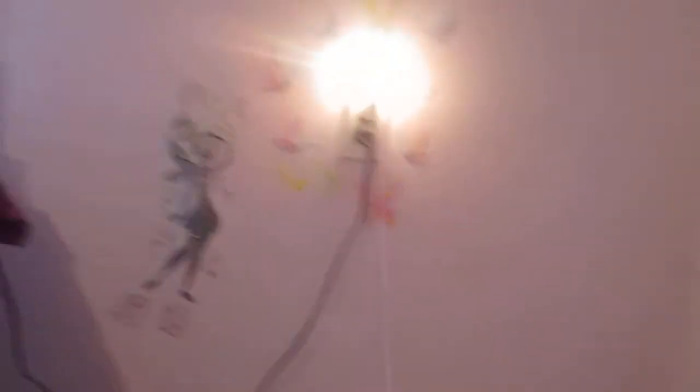Over here I just have a nightlight which I might turn on because it's dark over here. Then I have Tinkerbell butterflies, which is the same over there but you guys just can't see that. Then I have a tote which has some blankets and stuff in there, and then another tote which just has random stuff in there, and some toys.